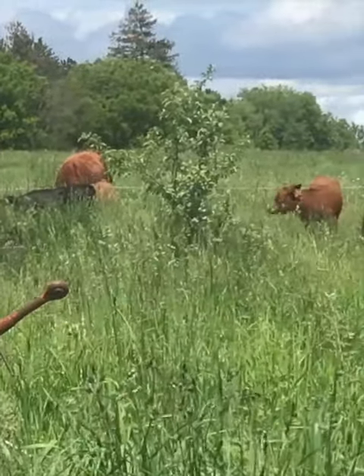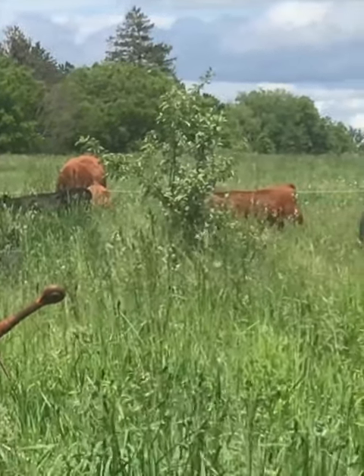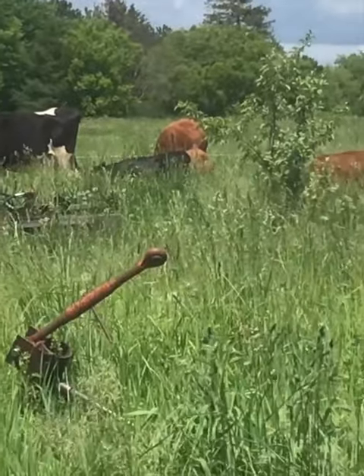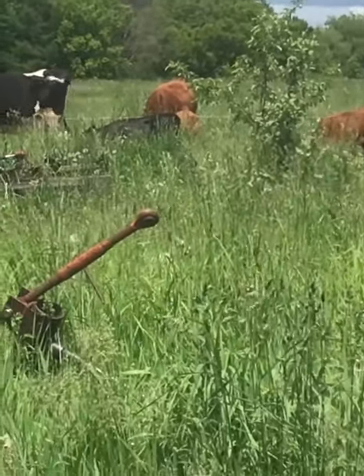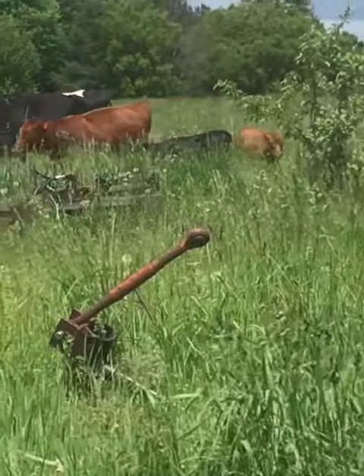They're probably only going to last about two days in there, only because they come in at night. Trying to get them to graze it down, and then next time when we're rotating, it'll be part of the rotation because they already know where this is and where to go. It's a lot simpler when they figure out a path.